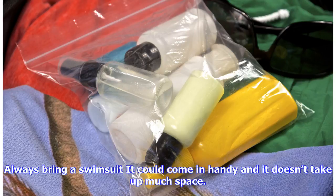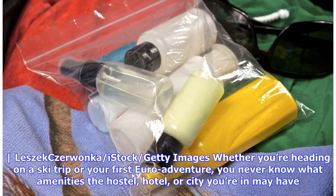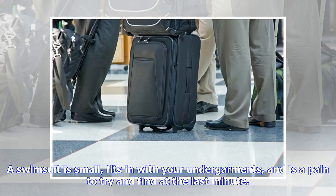The one item you should pack no matter what: always bring a swimsuit. It could come in handy and it doesn't take much space. Whether you're heading on a ski trip or your first Euro adventure, you never know what amenities the hostel, hotel, or city you're in may have. A swimsuit is small, fits in with your undergarments, and is a pain to try and find at the last minute.